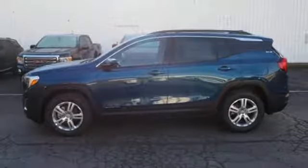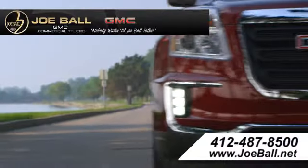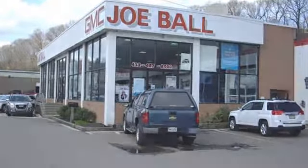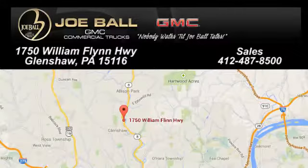Hurry in today and see it for yourself. Make the drive to Joe Ball GMC. Swing by our showroom today at 1750 William Flynn Highway. Joe Ball GMC in Glenshaw is worth the drive.